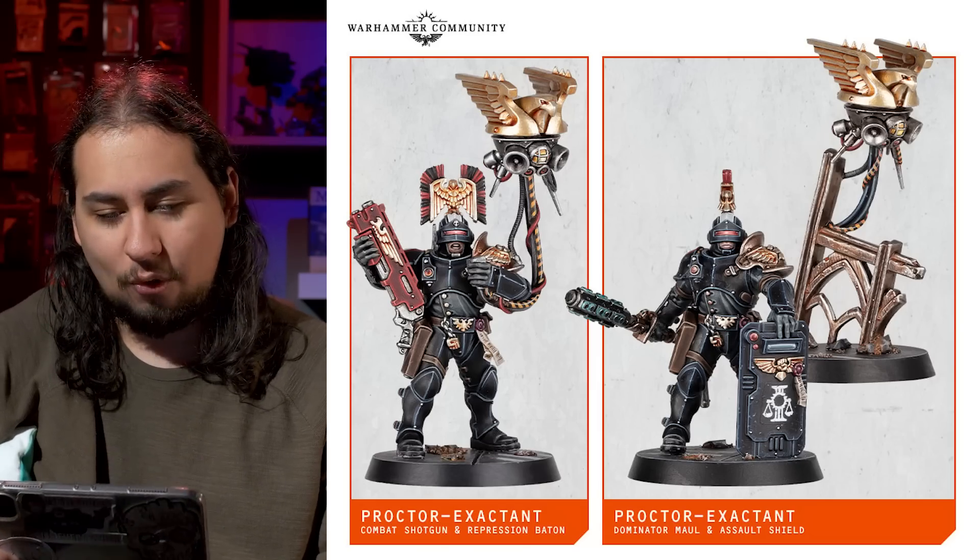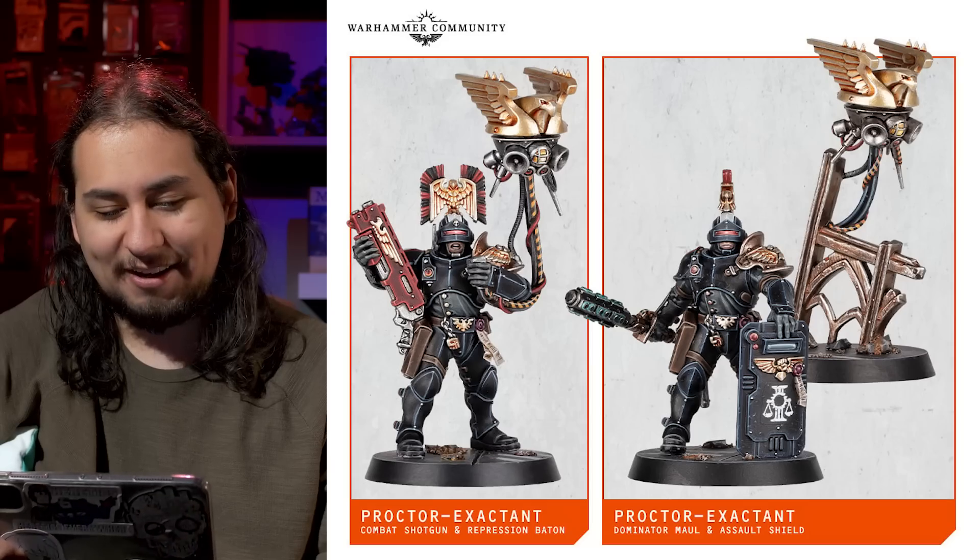It felt so good to finally win a game of Kill Team. The great thing about the Veteran Guardsman is that they can take 14 bodies, so you can out-activate anybody. But the downside is that pretty much every individual operative sucks. These guys are probably going to have — I would hope — a 3+ to hit. They'll probably have a 4+ to hit with shenanigans, but a 3+ would be lovely. That would put them at the same level as the Tempestus Scions, which is another excellent Kill Team.